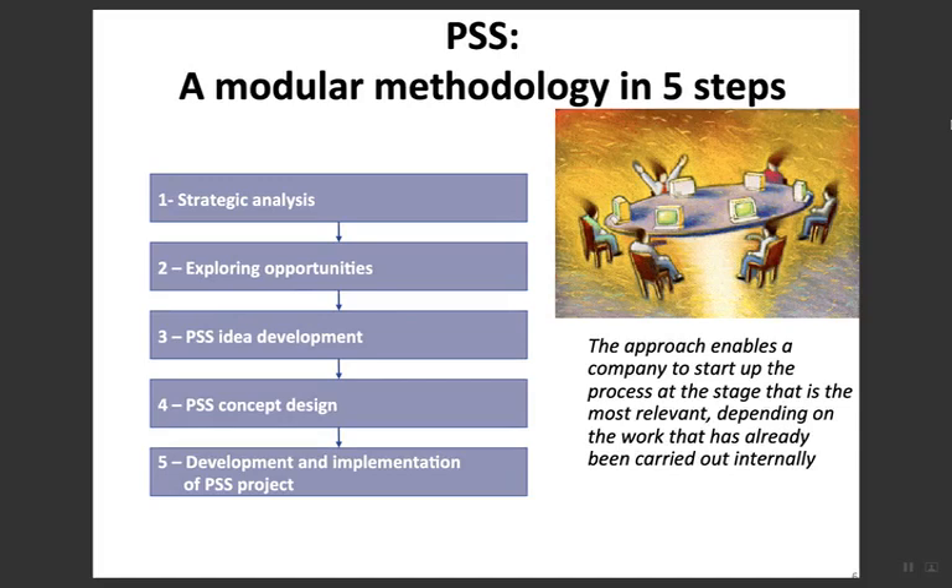PSS is a modular methodology in five steps: starting with a strategic analysis covering company vision, missions, and strategies; followed by exploring opportunities in the surroundings; then PSS idea development; concept design and development; and finally implementation of the PSS project. This approach enables a company to start the process at whatever stage is most relevant, depending on work already carried out internally.